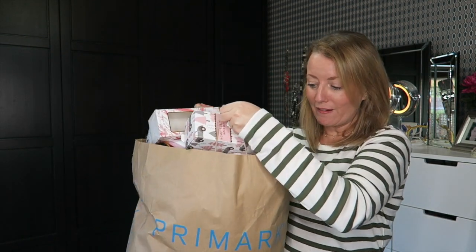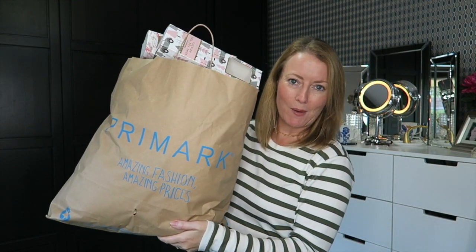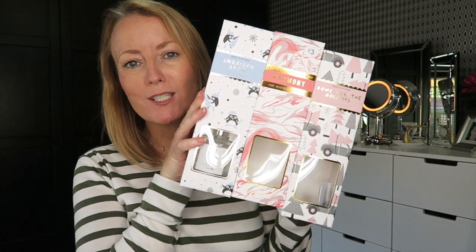Hi guys, welcome to my channel! It feels like it's been quite a while since I've made a new video. My sister was just over from South Africa and we went to Primark about four times, so this is a very large combined Primark haul.